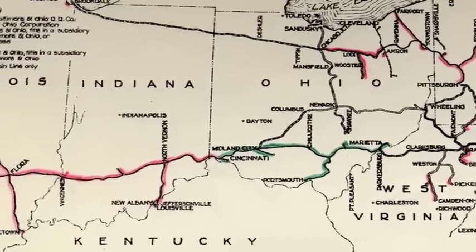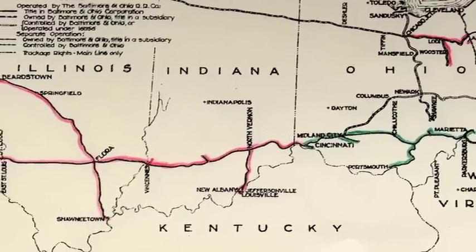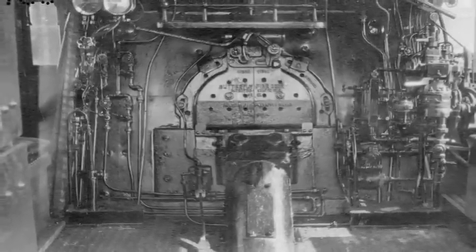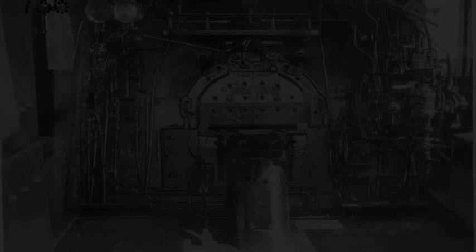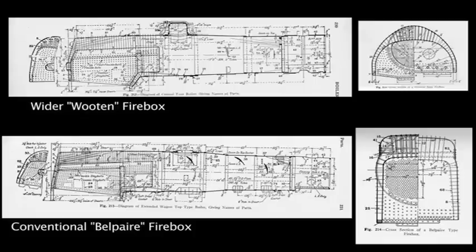In that year the B&O was operating 820 steam locomotives and new routes were being added. As the 20th century approached, development of the steam locomotive was advancing at a rapid pace. As the size of engines increased so did the need for steam capacity, translating into larger fireboxes. Several consolidation-type locomotives were built with Wooten fireboxes, which were much wider than conventional fireboxes and specifically designed to burn waste anthracite coal.